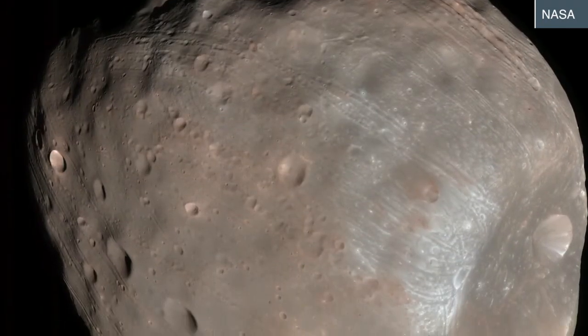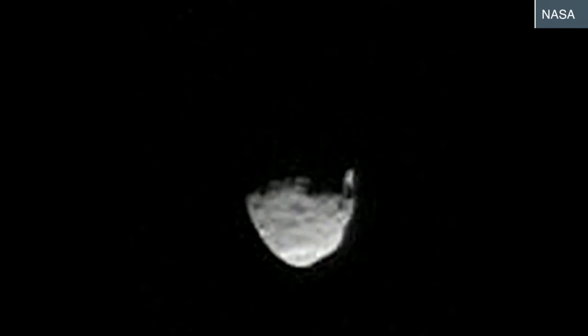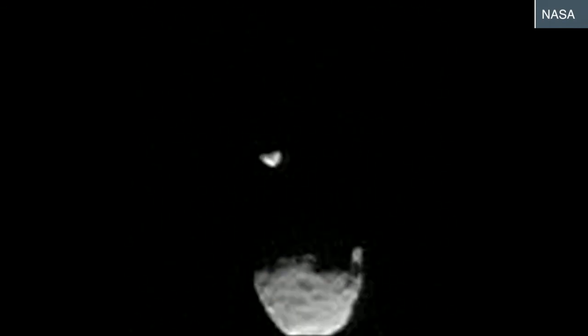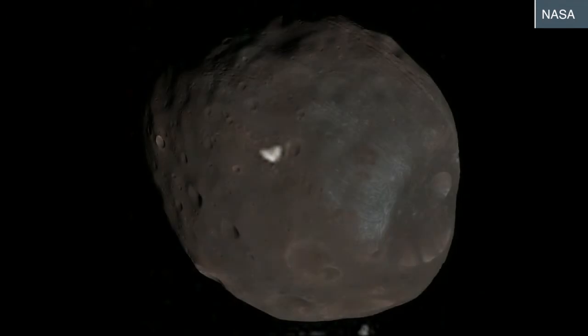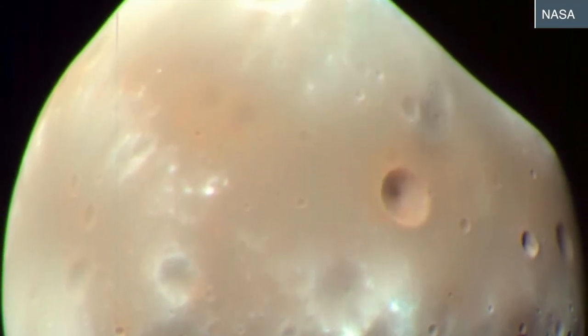Phobos is just about 14 miles wide, while Deimos is even smaller. But Curiosity was able to spot both of them because they orbit quite close to the red planet's surface — 3,700 miles in Phobos's case and 12,470 miles for Deimos.